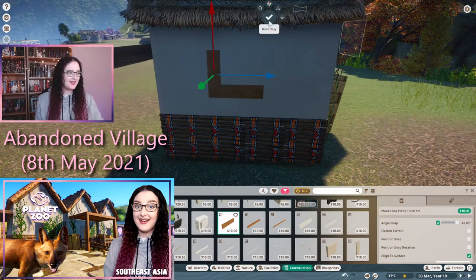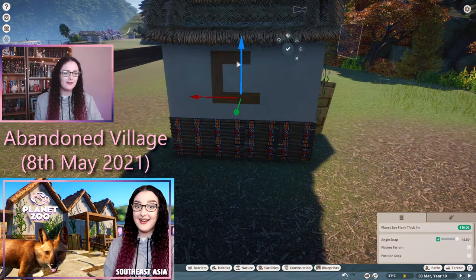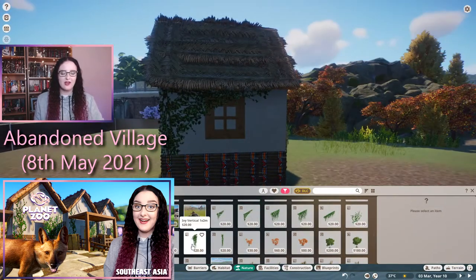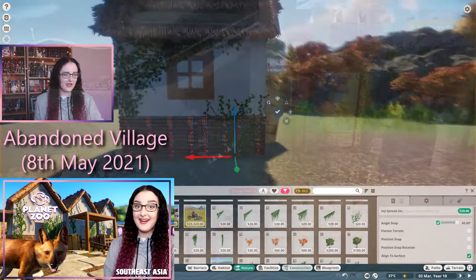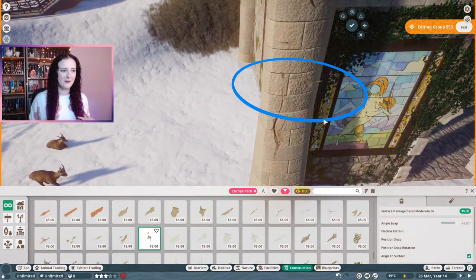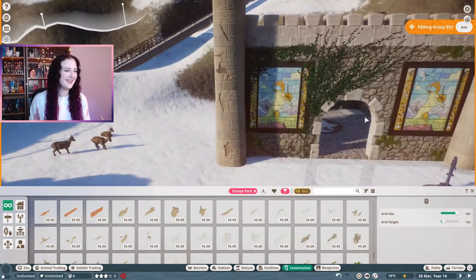I remember saying in the Dole habitat build video that I'd love a pack with like cracks and dirt splatters - a more apocalypse-themed one. We kind of have to work around it with the advanced move tool, but I think that would be really cool to add in. I quite like a more decrepit, broken, abandoned look to things rather than perfect builds.